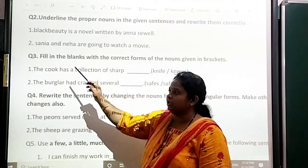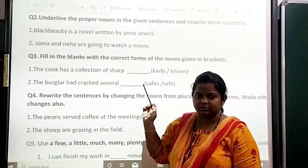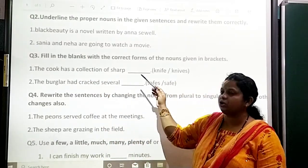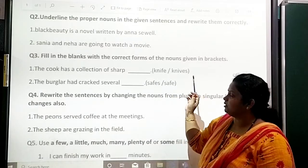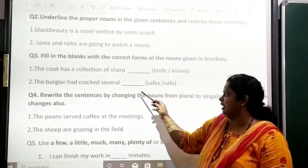Question 3: fill in the blanks with the correct forms of the nouns given in brackets. Okay, so first: 'The cook has a collection of sharp dags' — knife or knives. Okay, you have to write the correct answer. Question 4, second: the next sentence with the correct noun form.